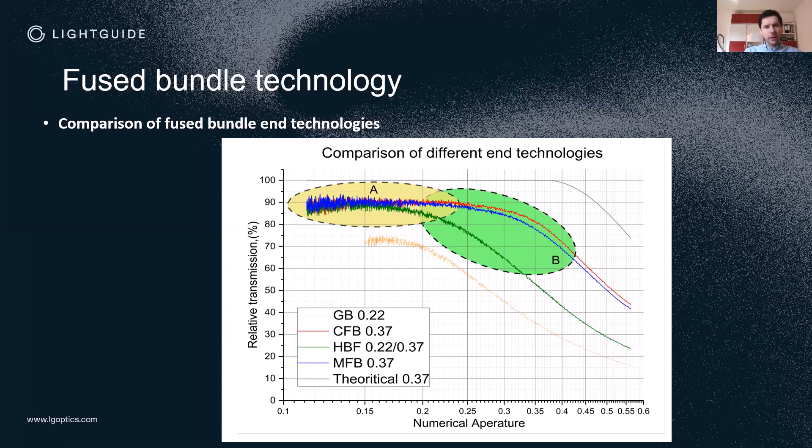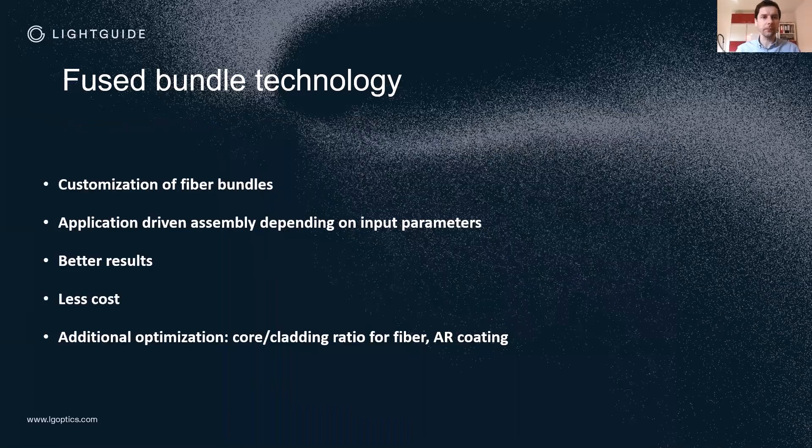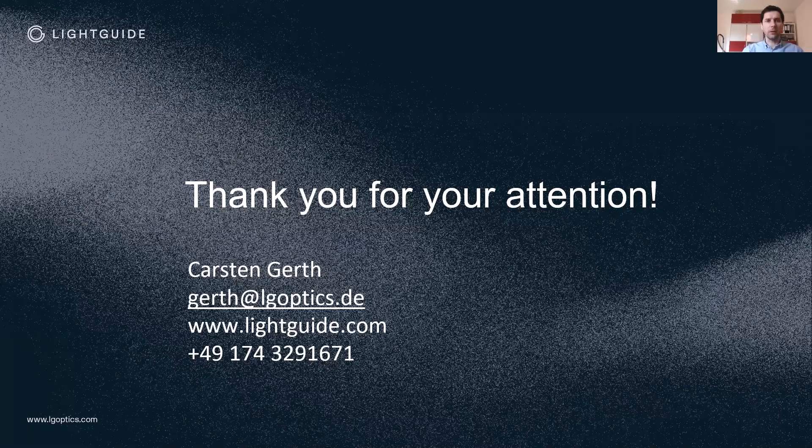What we wanted to show is that even if many companies can do fused bundles, there are still differences in fused bundles for certain applications. For applications with small NA you won't see the difference, but for special requests in the direction of illumination applications with high power, we can offer a real advantage over standard fused bundles. To summarize, we are truly experts in bundle technology and can customize your fiber bundles. Our research is driven by customer applications, leading to better results, lower costs, and a better product. There are also a few more points to optimize, such as the core-cladding ratio and AR coating, which could further increase transmission. Thank you very much, and I'm happy to take your questions.